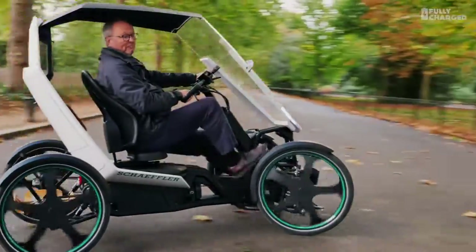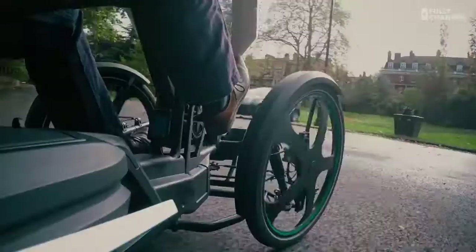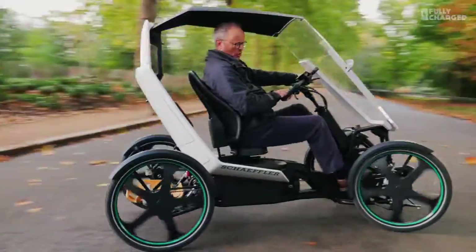Turning circle — the cornering is gorgeous. I'm going to do a figure of eight.